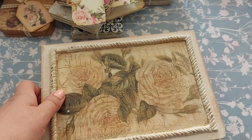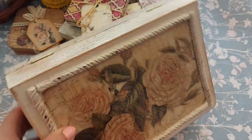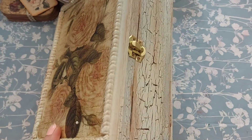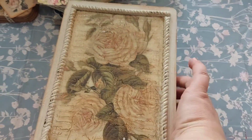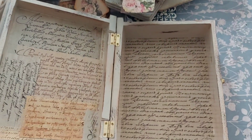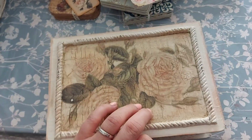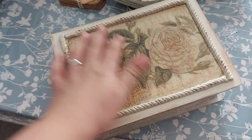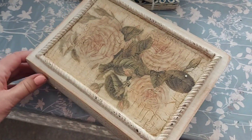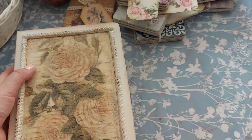Last but by no means least, you may recognise this from the channel — I made this in a lovely video. This is now available to buy. It's £20 including UK delivery. If you'd like the actual one I made on the channel, it's really, really gorgeous. I did toy with the idea of keeping it myself, but I've got far too many things, so I can't really keep everything.